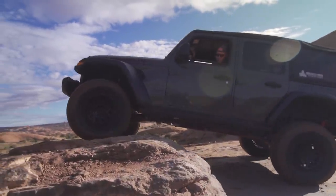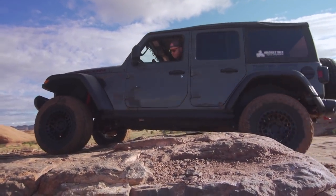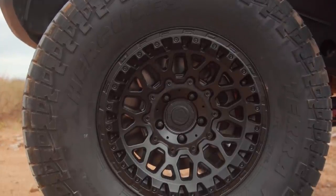I expected to be using diff-lock, I expected to need a winch, but I can admit when I'm wrong — and let me tell you, my expectations couldn't have been further from the truth, as the mighty TerraTrak ATX Venture went everywhere that I pointed it.